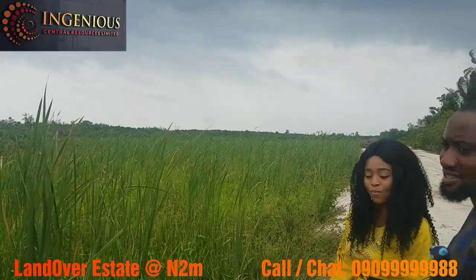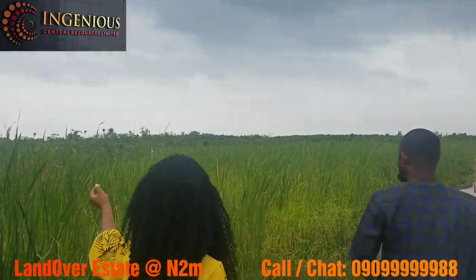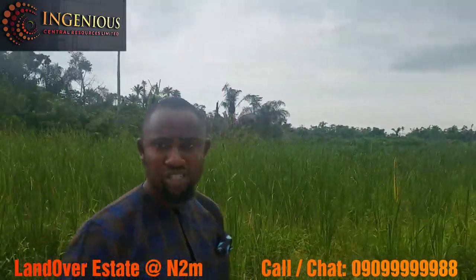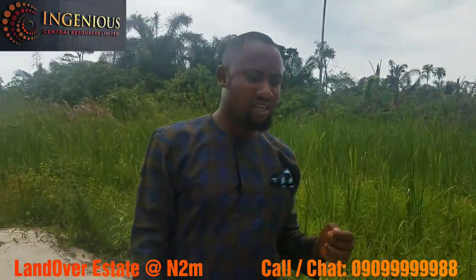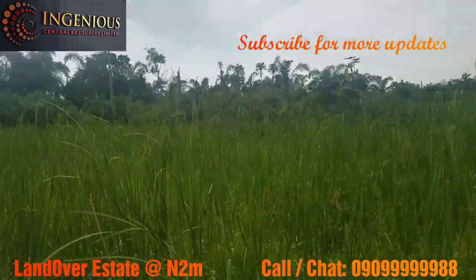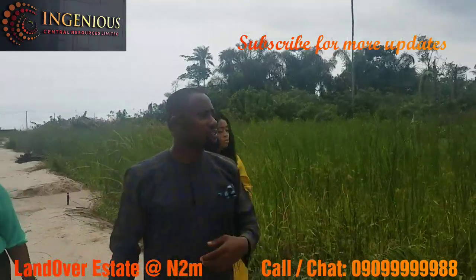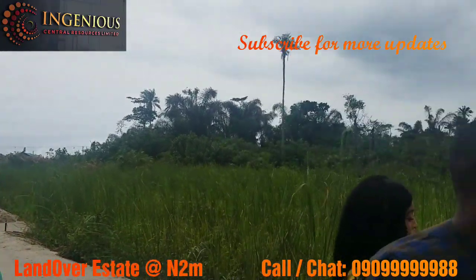As you can see, this place is called LandOver Estate. We have 72 plots of land and it's already excised — it's already clear. It's going to be a buy-and-build estate. Once you've paid your money and all necessary charges, you'll be allocated your plot. What we're planning to do here is provide all the infrastructure: perimeter fencing, a gatehouse, road network, estate lighting, a gym house, and a whole lot more. The land is already excised and it's just about a minute from the expressway.